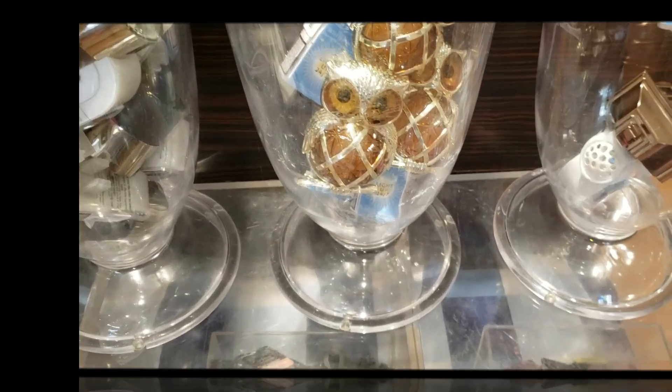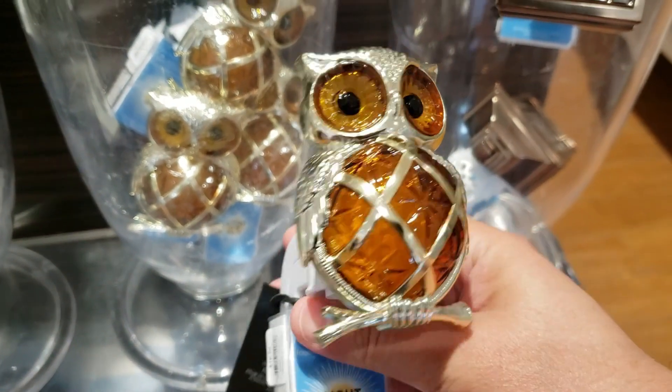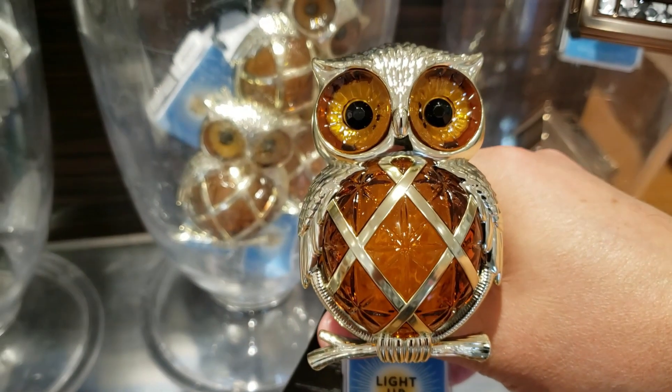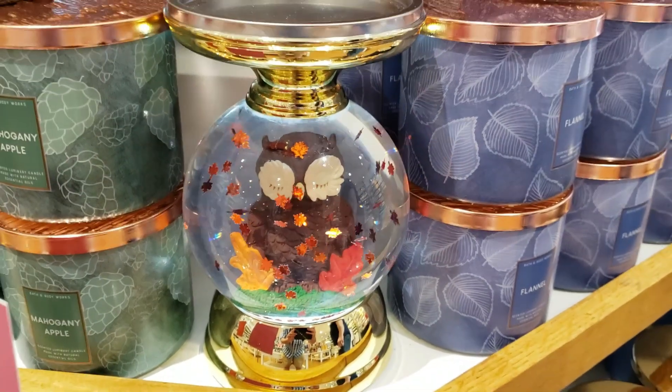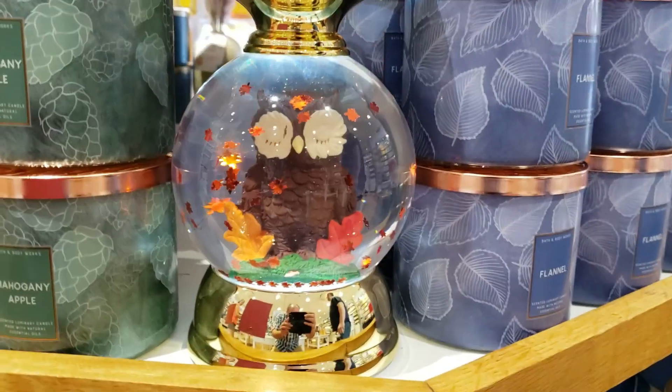Here we have the owl wallflower running at $16.50. It's real cute — kind of gives me some 70s vibes. Give a hoot! And next we have the owl water globe with the leaves swirling around. The leaves do make a clicking noise as they go through the motor.